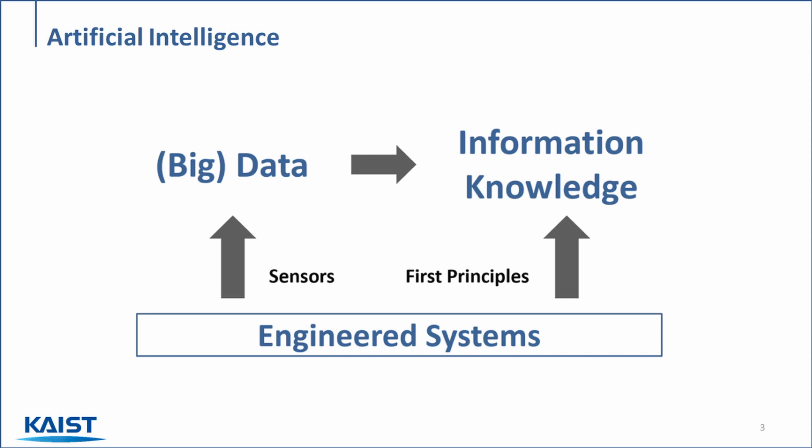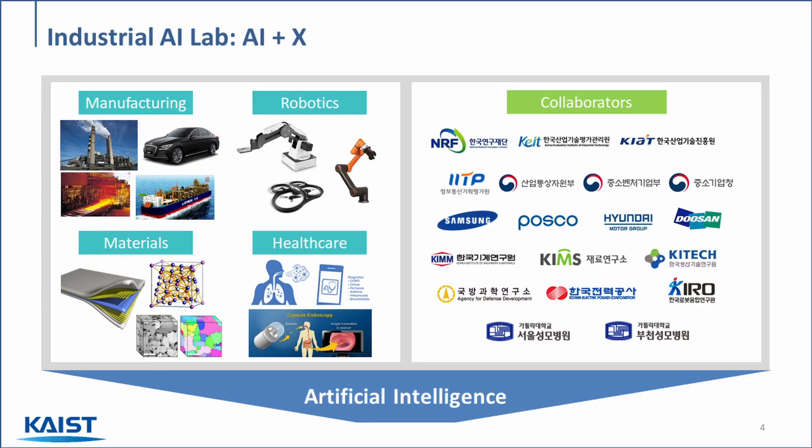So instead of trying to write down from first-principle physics what the equations of motion are for a robotic system, or trying to derive a model for how a material will behave, we can directly learn to solve these engineering problems from data. One way to leverage this data is through machine learning algorithms, where we can identify underlying patterns and use them to solve research problems. The crux of this AI-based approach is that in all of these complex systems with high-dimensional, non-linear, possibly unknown dynamics, there tend to be dominant patterns that emerge in the data.